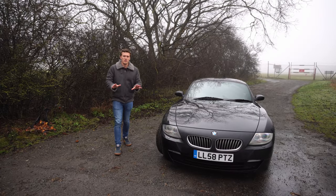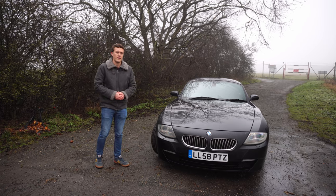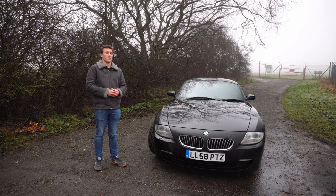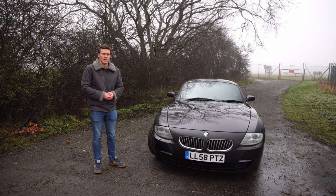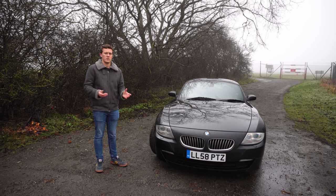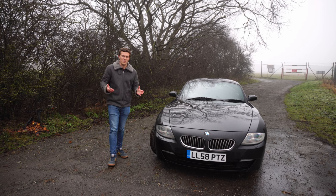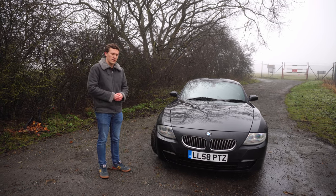The final engine I want to talk about — specific to the Z4 M — is the S54, perhaps one of BMW's greatest engines and definitely one of the best M engines of all time. It's a 3.2-litre naturally aspirated straight-six — think of it as a bit like a race engine for the road. It revs to 8,000 RPM, makes 343 horsepower, and gives you some of the best induction noise you'll probably ever hear in a car.